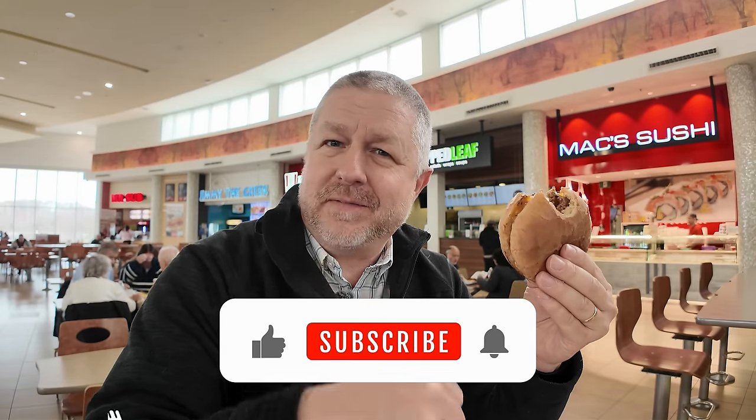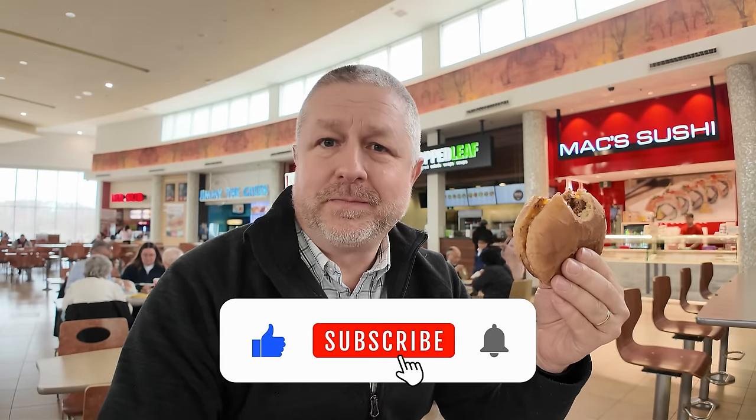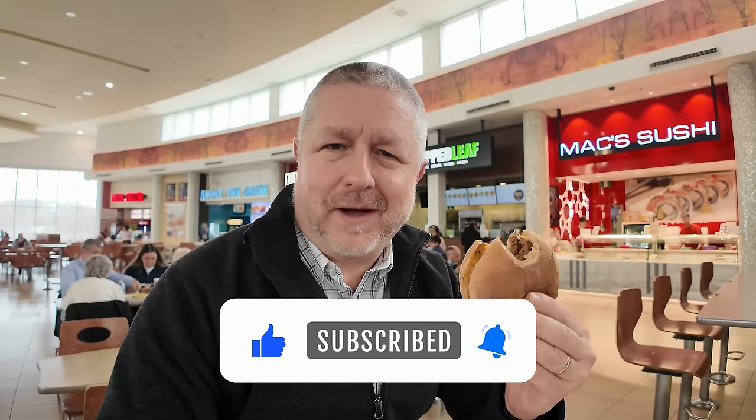Thanks for watching this English lesson at the mall. If this is your first time here, don't forget to click the subscribe button, leave a comment, give me a thumbs up if this video helped you learn a bit more English. And if you have some time, I'm going to eat my burger, but why don't you stick around and watch another English lesson. Bye.